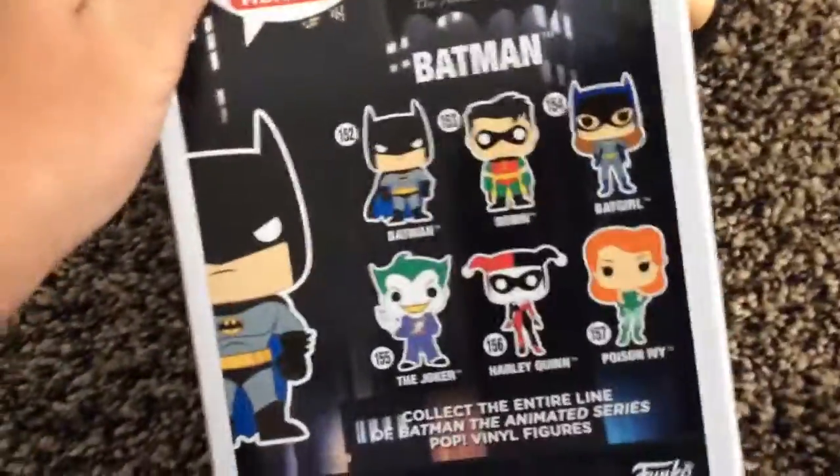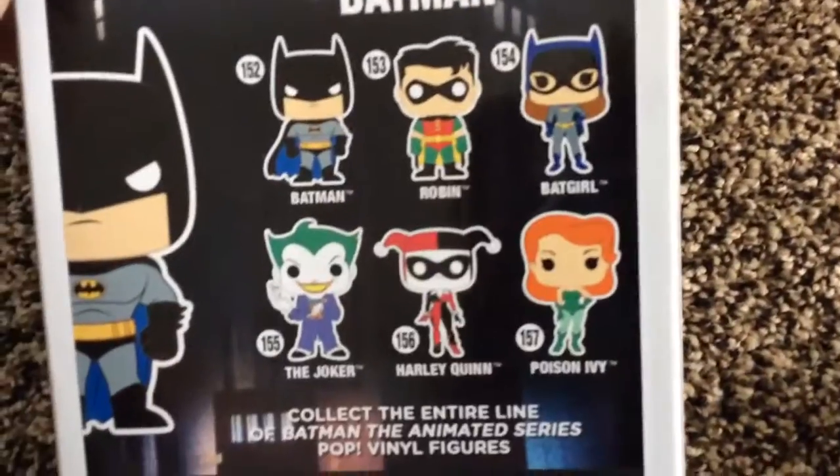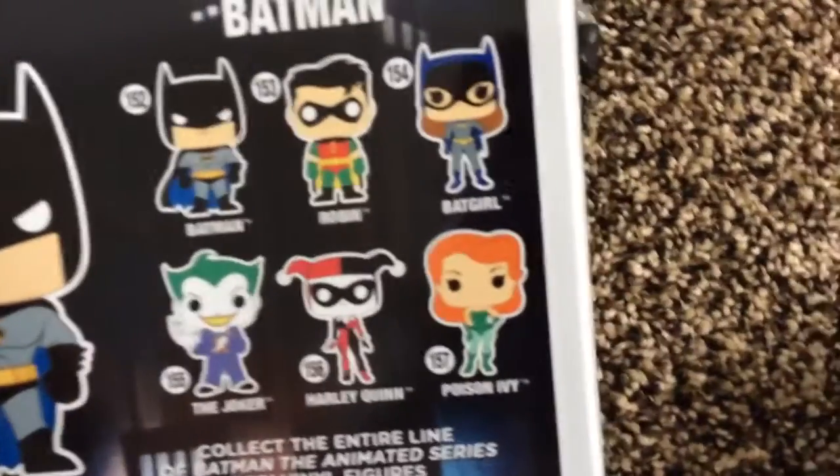On the back of the box, you can get Batman, which I have, Robin, Batgirl, the Joker, Harley Quinn, and Poison Ivy. Those are the ones you can get from this Batman Animated Series.